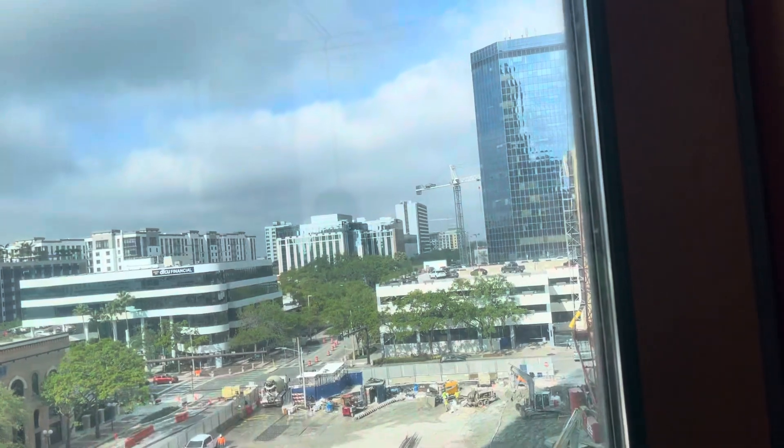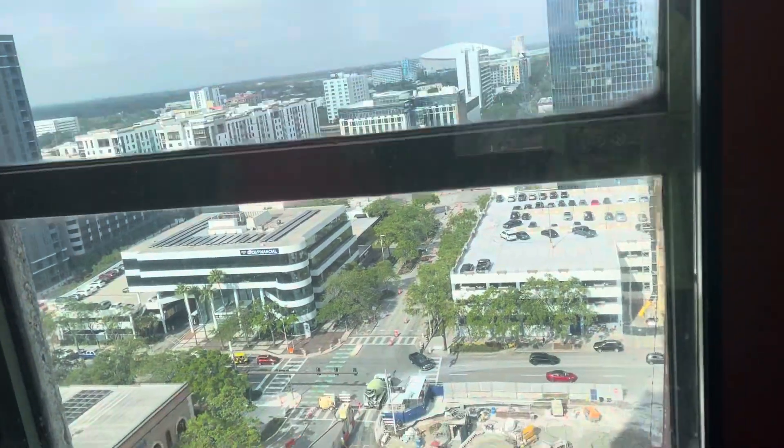Whee! This is really cool. Justin, I know you're going to love this. Here we are on 14.